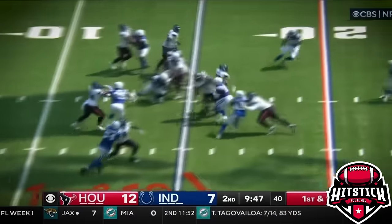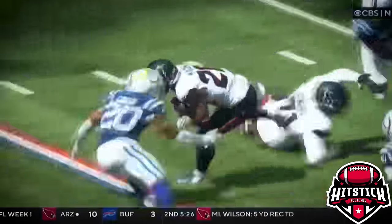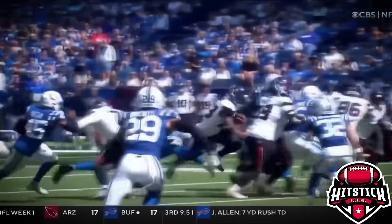Joe Mixon on first down. He's running. He lowers the shoulder. Joe Mixon gets his leverage. He got both of his feet tied up.